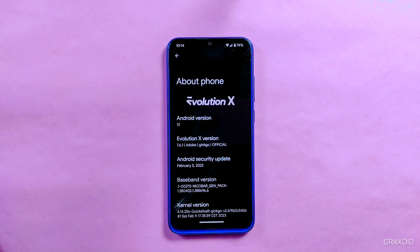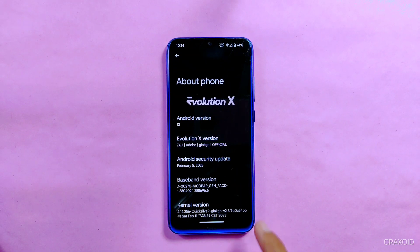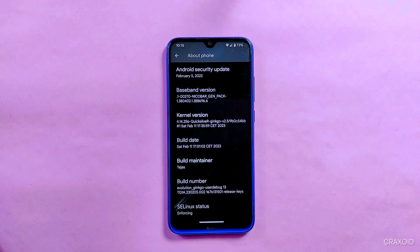As you can see, this Evolution X is based on the latest Android version 13 and has a security update of February 5, 2023. I have installed this ROM on Redmi Note 8 and it's rolling out for many other devices as well.